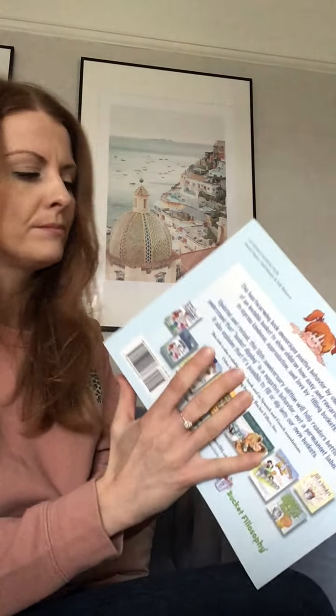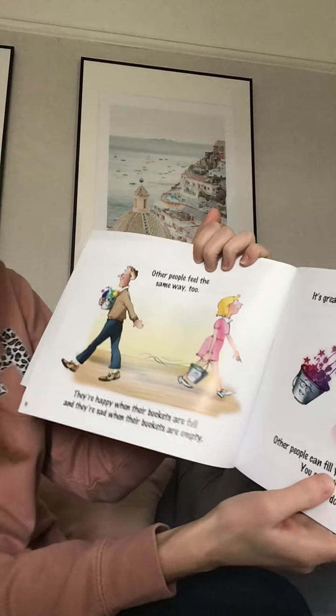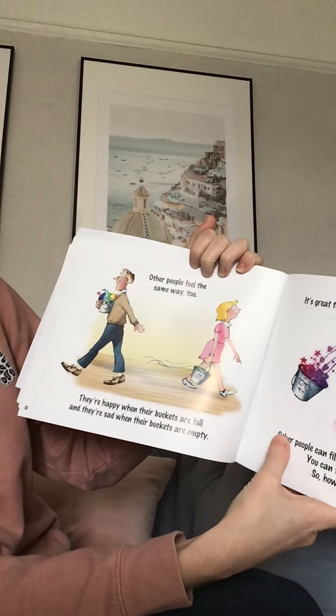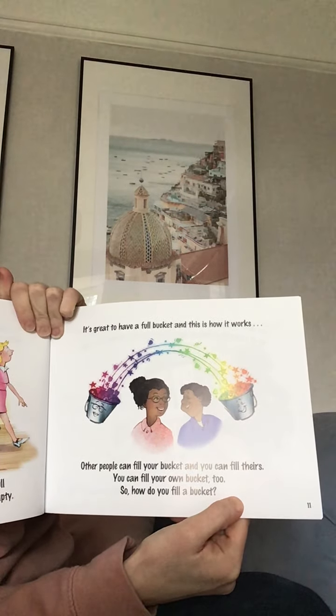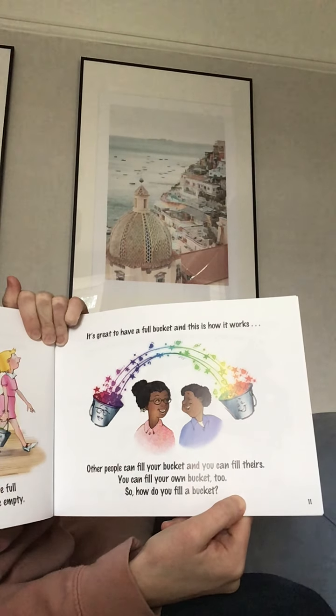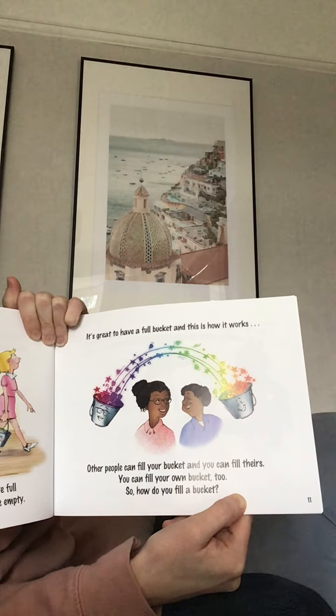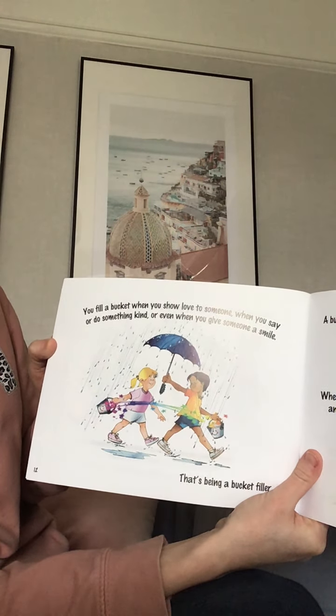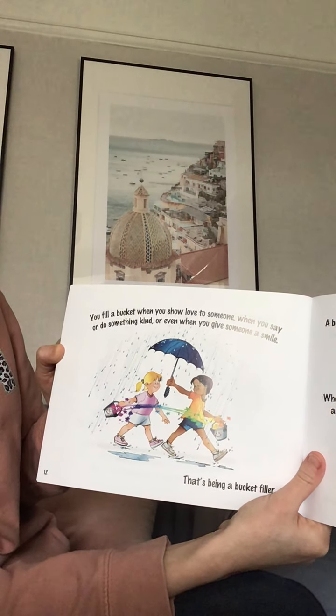I wonder how you fill them up. Other people feel the same way too. They're happy when their buckets are full and they're sad when their buckets are empty. It's great to have a full bucket and this is how it works: other people can fill your bucket and you can fill theirs. You can fill your own bucket too. So how do you fill a bucket? Any ideas? You fill a bucket when you show love to someone, when you say or do something kind, or even when you give somebody a smile.